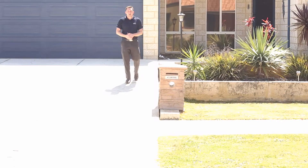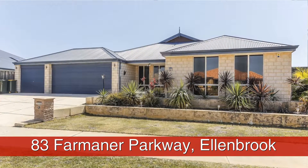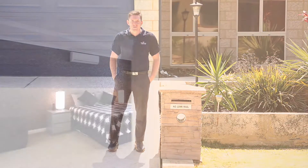Sometimes you just know. It just feels right. And from the moment you step inside, you feel like you've finally arrived home. Hi, I'm Matt Jones and I'm very proud to present to you 83 Farmer Parkway in Ellenbrook. This home is packed with features for the whole family and I can't wait to show you through.